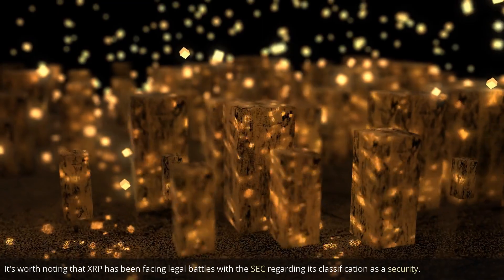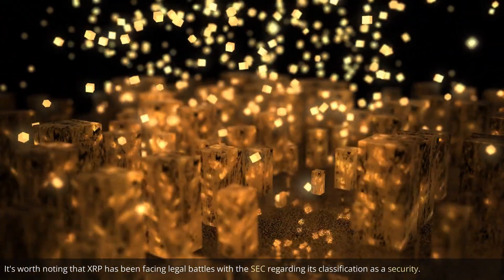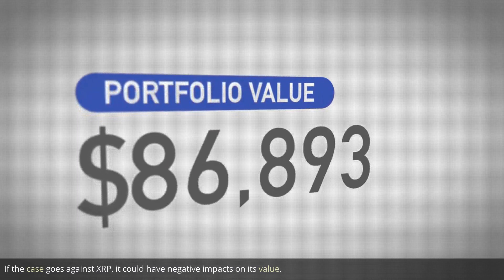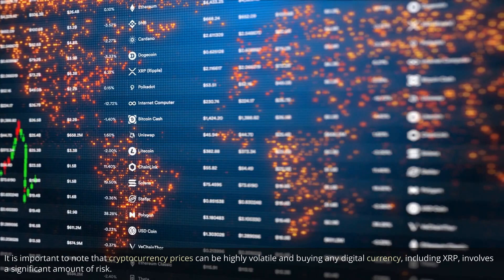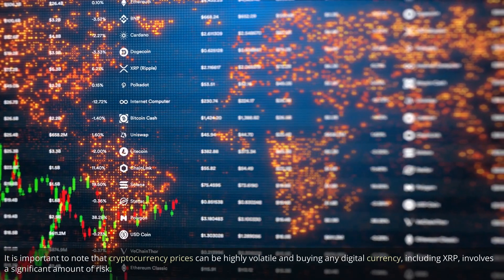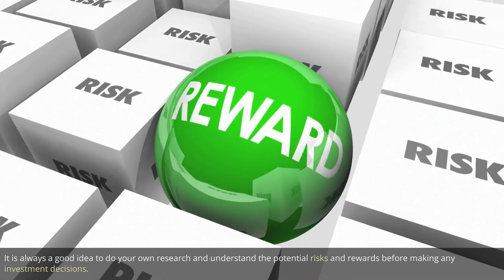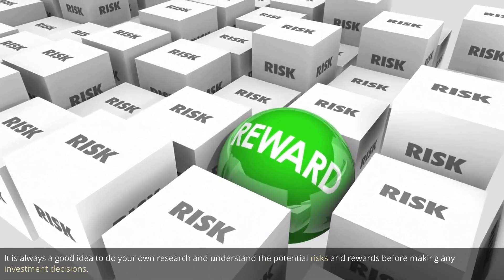It's worth noting that XRP has been facing legal battles with the SEC regarding its classification as a security. If the case goes against XRP, it could have negative impacts on its value. It is important to note that cryptocurrency prices can be highly volatile, and buying any digital currency, including XRP, involves a significant amount of risk. It is always a good idea to do your own research and understand the potential risks and rewards before making any investment decisions.